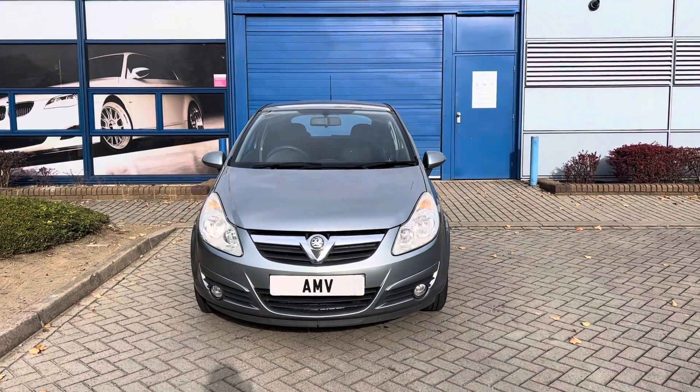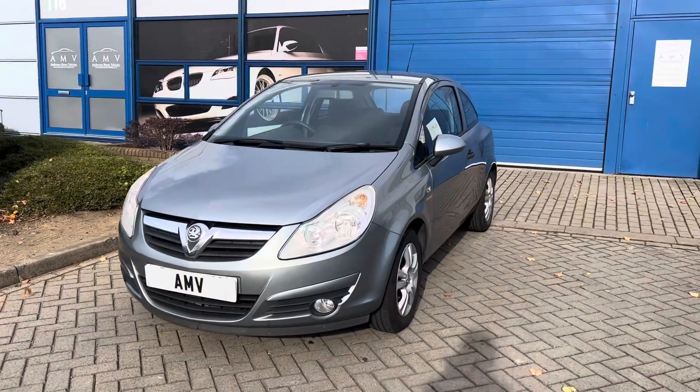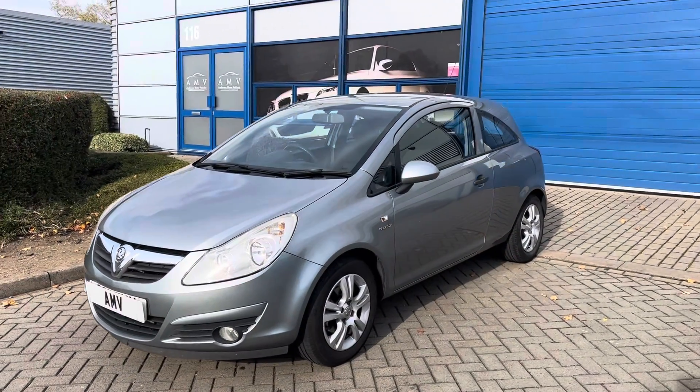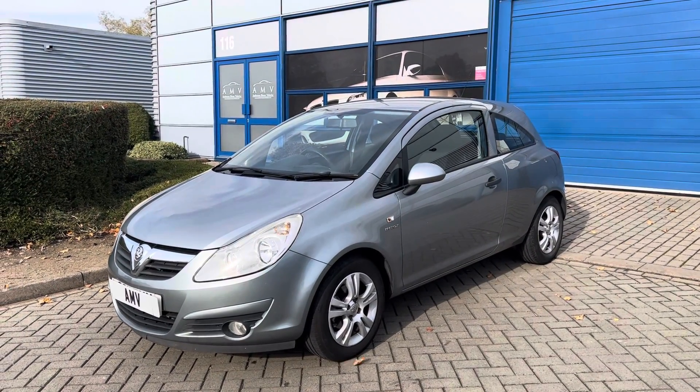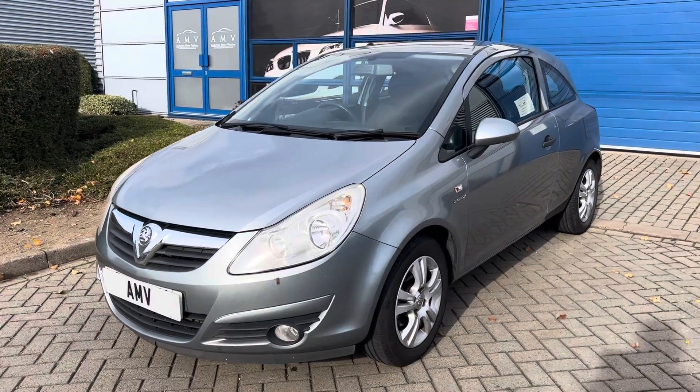Hi, this is Paul at Anderson Motor Vehicles. It's a quick video of our little Corsa 1 litre Ecoflex — only done 52,000 miles, 2011, very tidy little car actually, as you'd probably expect with that many miles, metallic grey.